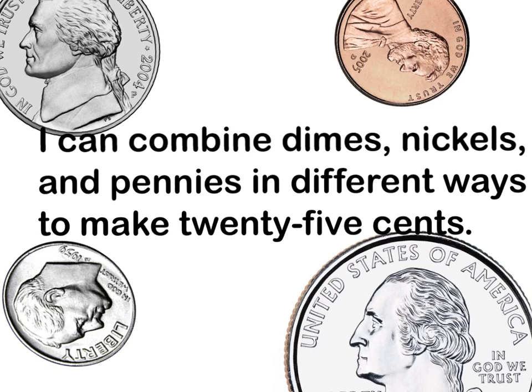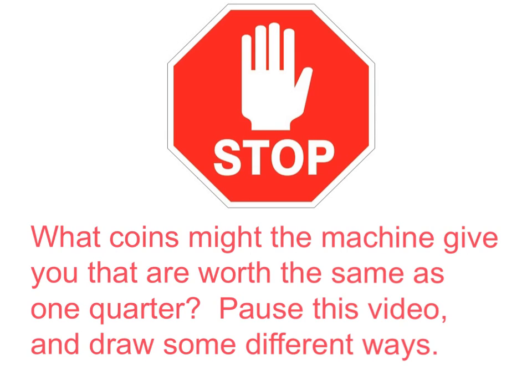Can you combine dimes, nickels, and pennies in different ways to make twenty-five cents? What coins might the machine give you that are worth the same as one quarter? Pause this video and draw some different ways.